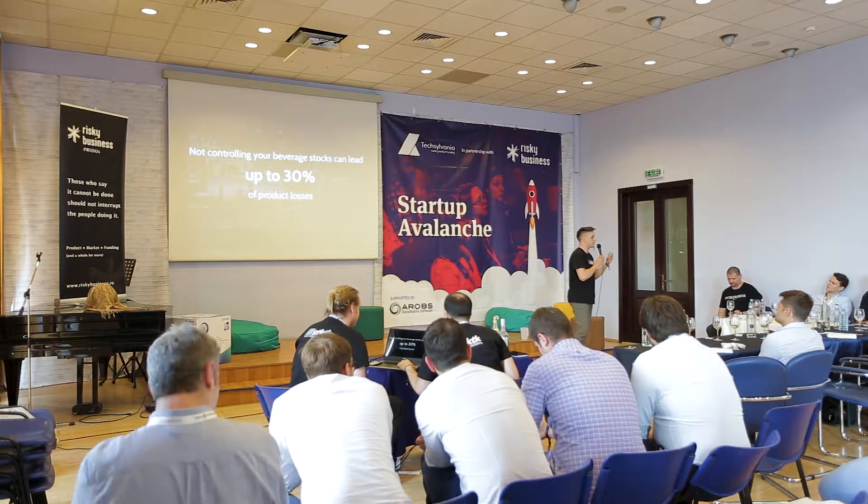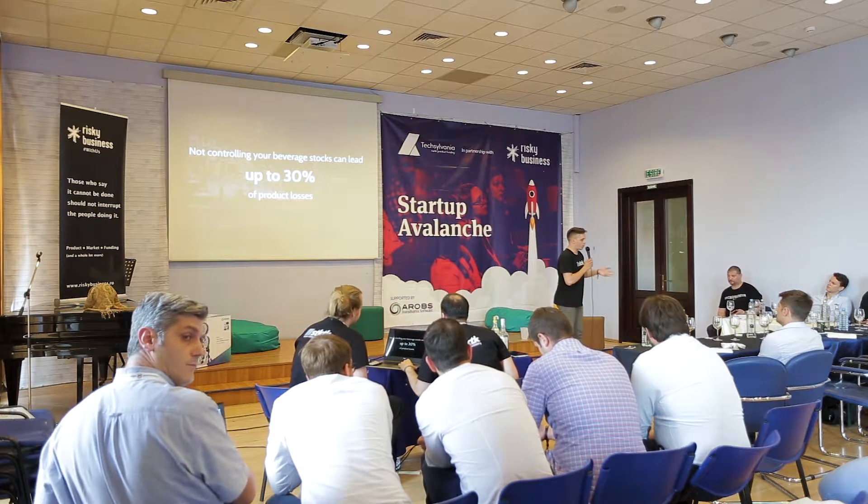Now, I'll tell you what happens if you do not do stock control. People who avoid stock control in their venues are at risk of losing up to 30% of their revenue. Those losses come from different sources: spillage, breakage, theft, overpouring, and mistakes.